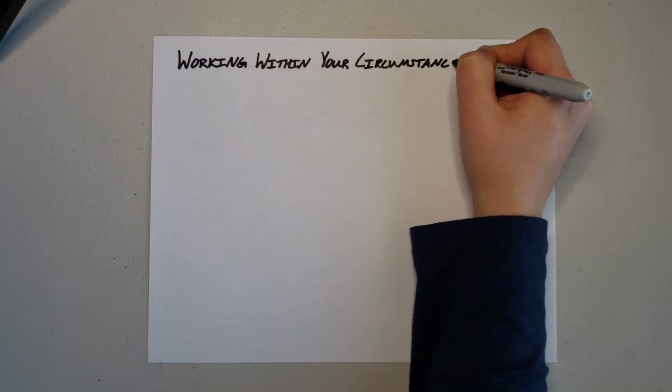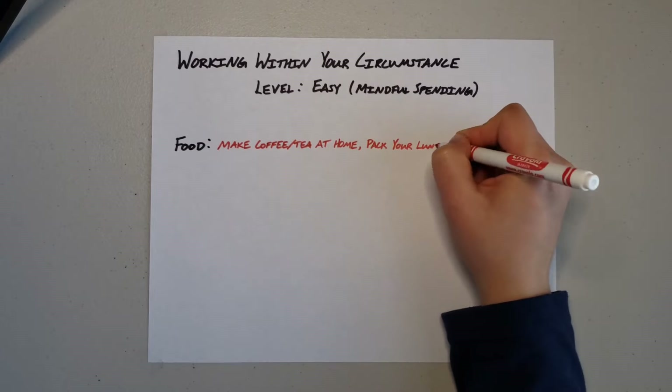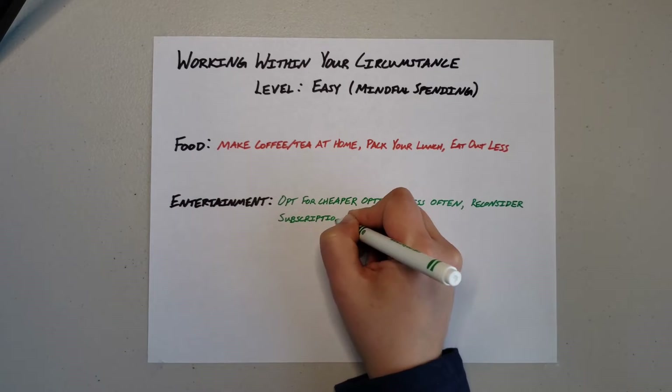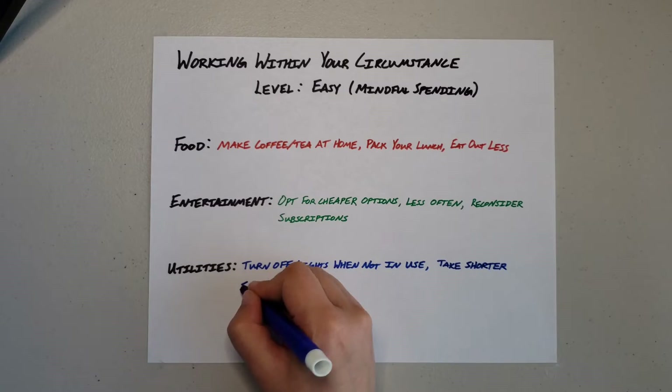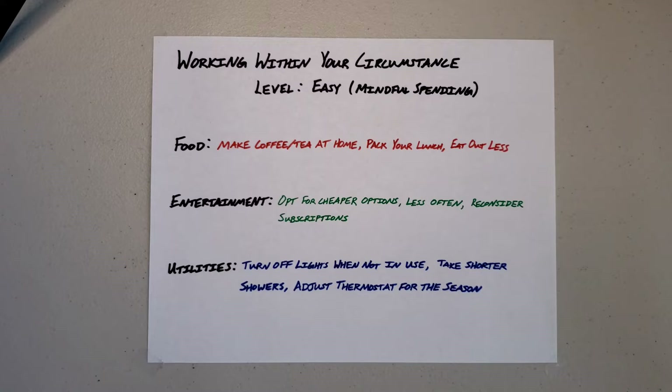Let's talk about working within your circumstances — the easy version first. I call this mindful spending. This is really just being more careful with what you spend money on, but not in any extreme way. These can be small lifestyle changes as simple as making your coffee or tea at home in the morning instead of buying it on your way to work, packing your lunch instead of buying lunch out, and eating out less. For entertainment, this might mean opting for cheaper options or paying for entertainment less — maybe seeing a movie once every other month instead of once a month — or reconsidering what subscriptions you have. Finally, it involves basic common-sense utilities practices: turning off the lights when you're not in the room, taking shorter showers, and adjusting your thermostat to account for the season — two degrees hotter in the summer, two degrees colder in the winter. This is the best place to start, and the easiest way to do this is to track your spending using a budget or a spreadsheet that can show you where your money is going from month to month.